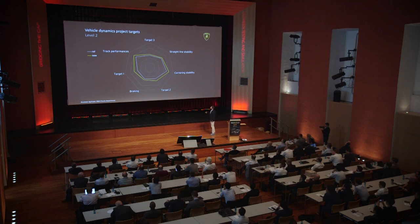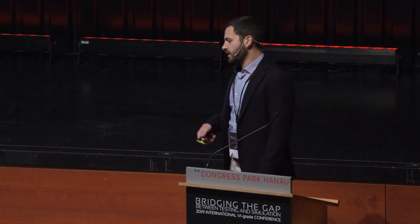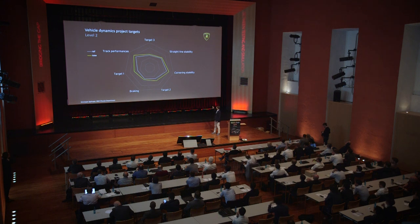Going down to a deeper level, the vehicle dynamics department has its own project targets which are set internally. Some are trivial ones that everyone in vehicle dynamics would recognize, while others are more specific for our company and we cannot share them. But we have straight line stability, corner stability, braking, and track performances among our targets.